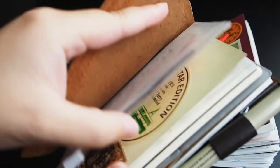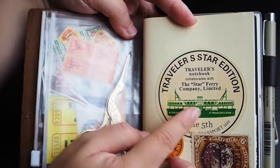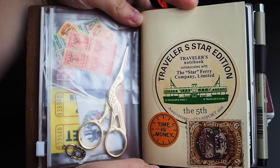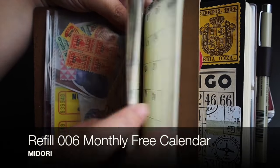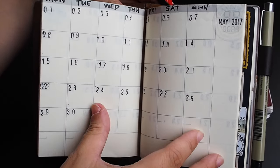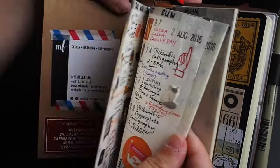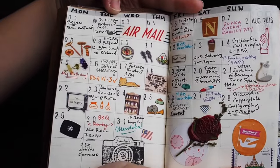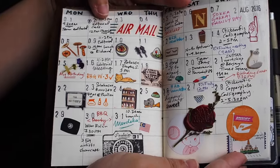Before we go, I'll show you a quick view of my calendar. Previously I've shown you this free calendar that I have — I dated and stamped it myself. As you can see, it goes all the way up to May 2017.